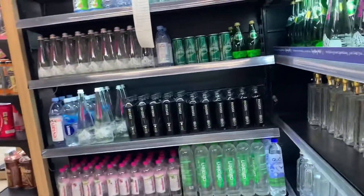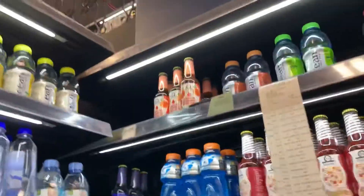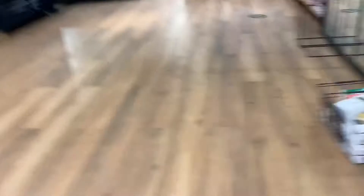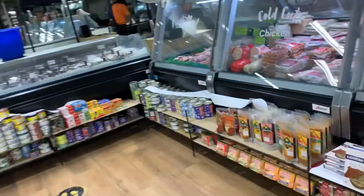Compared to a normal kirana store, the prices here are pretty much the same MRP. Only fruits and vegetables are priced a little higher, but everything else is sold at normal MRP.